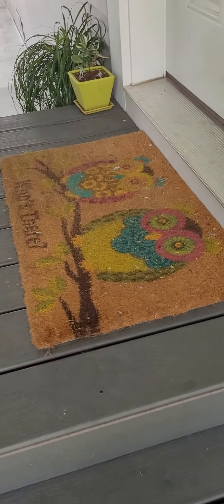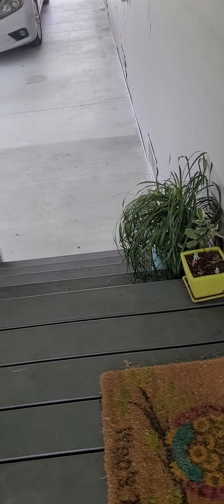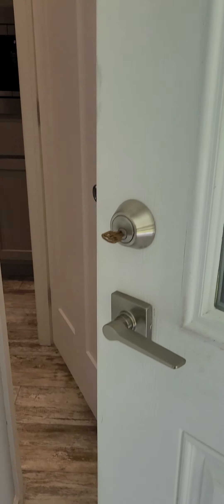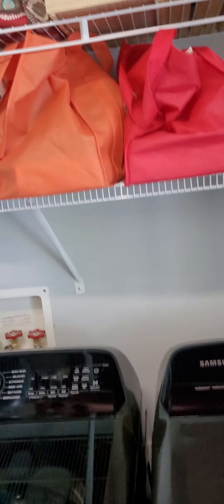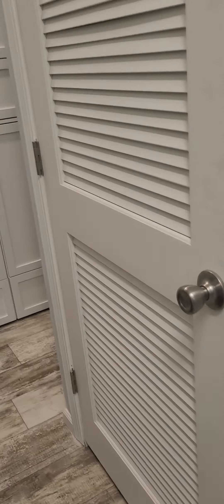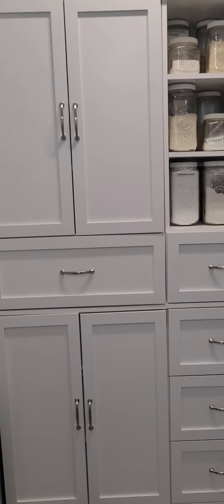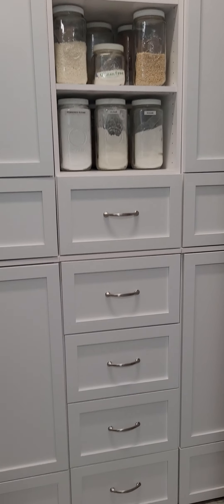Go up the steps and in through the laundry room. Here you see the laundry room inside — shelves, drawers. Name it, she's got it.